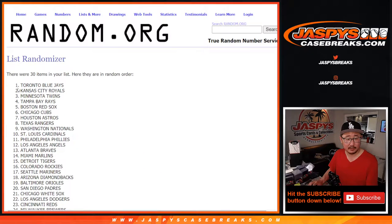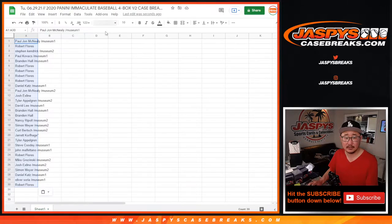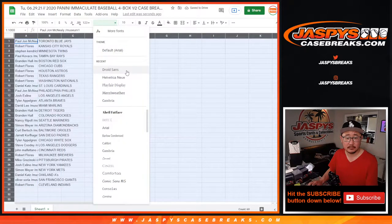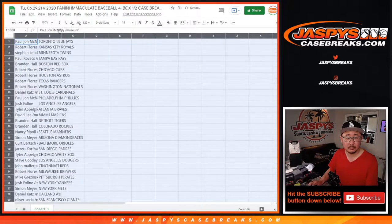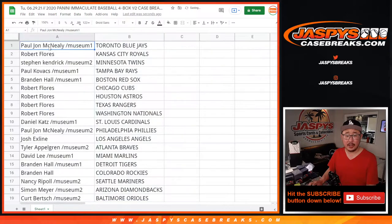It's got the Blue Jays down to the Indians. PJ with the Blue Jays. Robert with the Royals. Stephen Kaye with the Twins. Paul with the Rays. Brandon with the Red Sox. Robert with the Cubs.